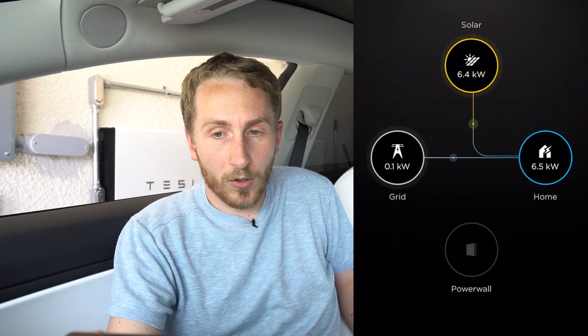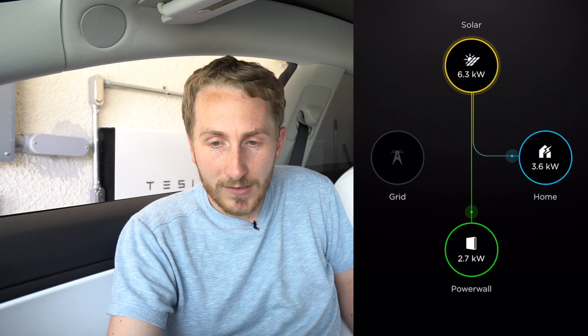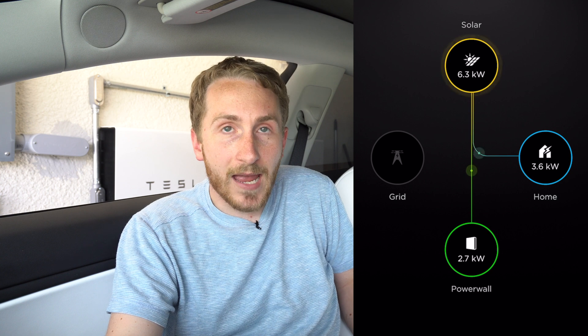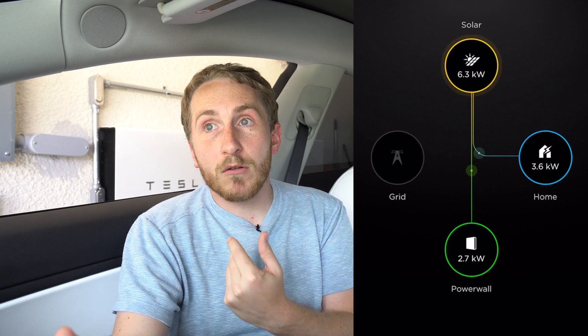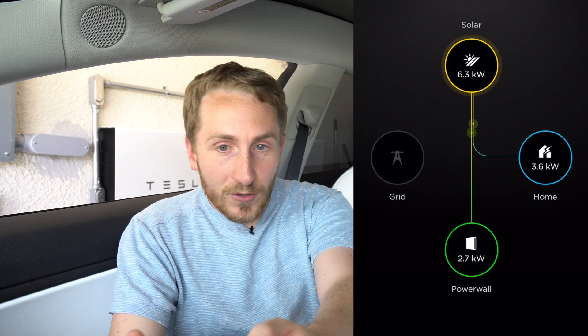You have to get a Powerwall. What does that do? Let me show you. I'm going to record my phone so you can see everything I see. Right now we have 6.3 kilowatts of energy coming from solar — 3.6 is going to the house and 2.7 is going to the Powerwall. Basically what the Powerwall does is it collects excess energy throughout the day and gives it to you when you need it. That time is typically at night or if the power goes out, but there are also times during the day where you can get peak loads that require more than what your solar produces — for example, if you're charging your EV.